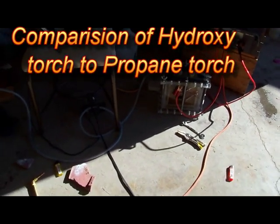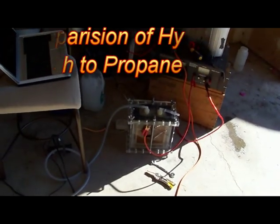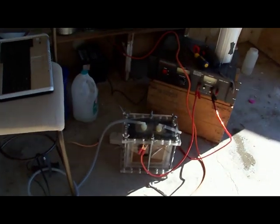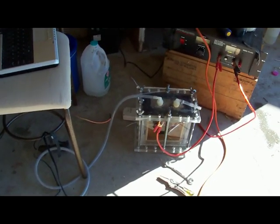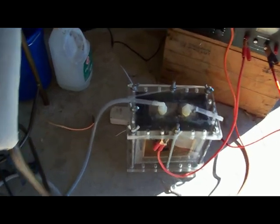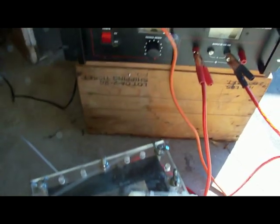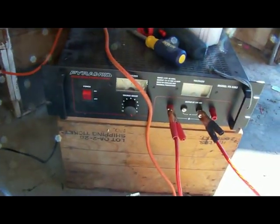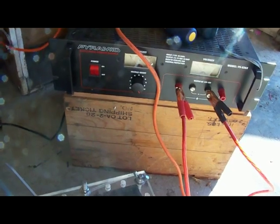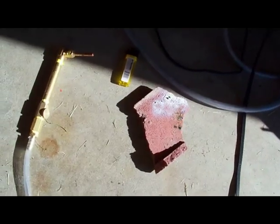Hey YouTube, I'm going to do this video to show the unusual effects and possibly large, great amount of energy content in a hydroxy gas torch. I'm going to use my 7-cell hydroxy generator. This power supply will be producing about 20 amps at about 15 volts, and that's going to produce the gas from my hydroxy gas torch. Here's my hydroxy gas torch.